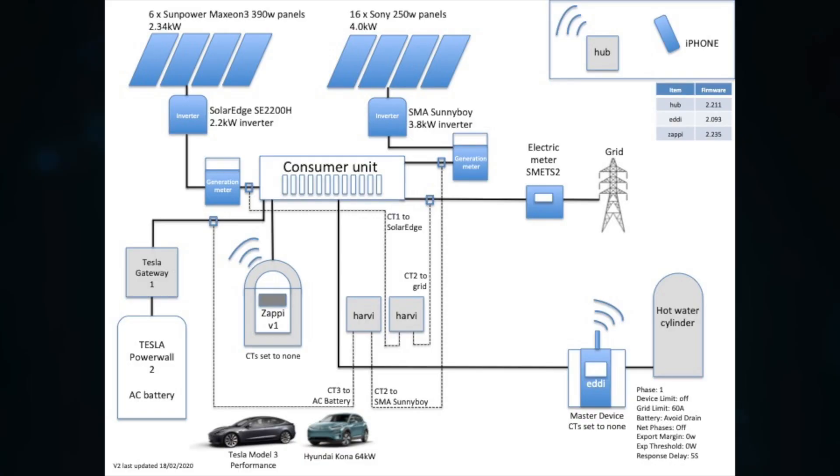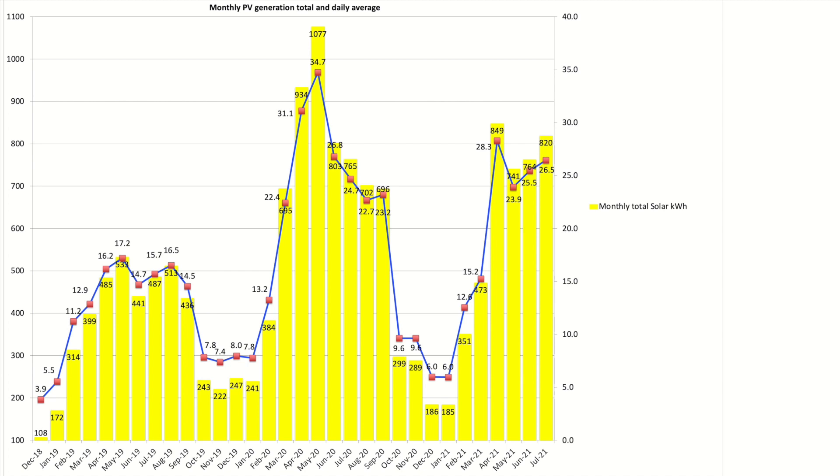Not that much happened in July, so let's crack on with the monthly stats. I'll bring up a graphic on screen which you can pause and review. If you're not familiar with our setup and configuration, have a look in the description for a list of all our components. First chart: our solar PV generation numbers. For July 2021, our south-southwest facing 6.34 kW arrays produced a total of 820 kWh across the two separate arrays.